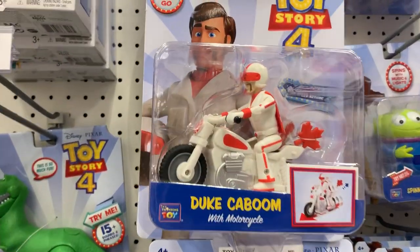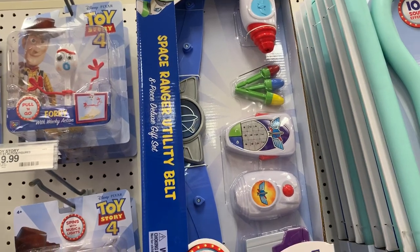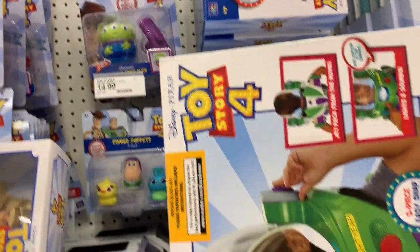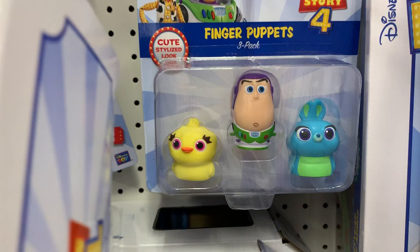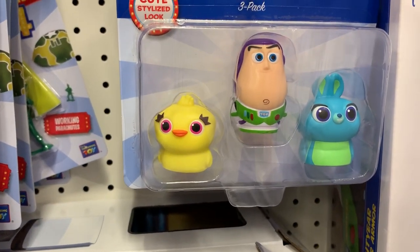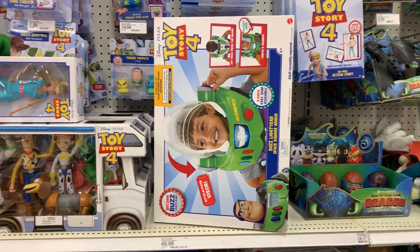We have the Duke Caboom, which is the stunt racer, and another favorite character which is Forky. This is another new toy we have not seen before — this is the utility belt. I have also not seen the spinning space alien before, and then these four little minis: Ducky and Bunny, and the Buzz Lightyear space ranger.